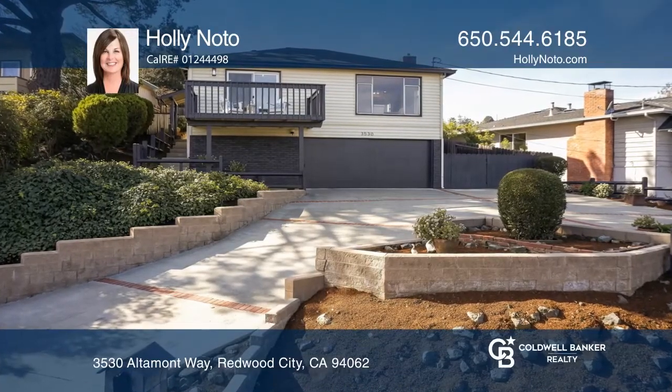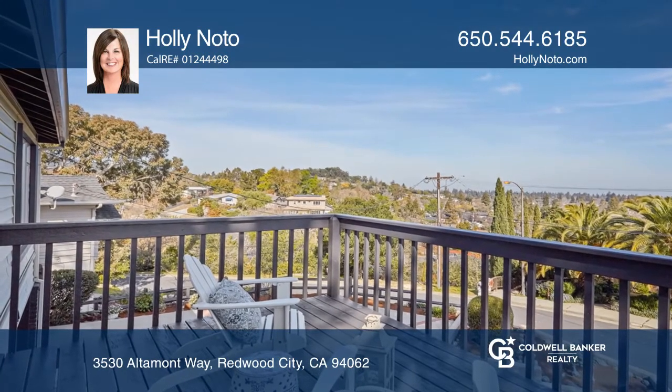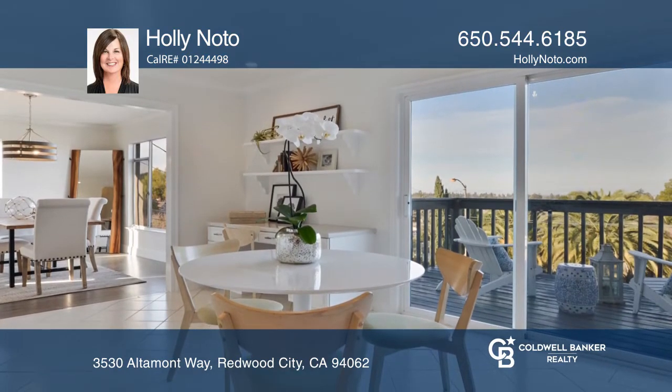This spacious home with views of the San Francisco Bay and city lights is move-in ready. On the main level, the living and dining rooms boast gleaming hardwood floors and a wood-burning fireplace.